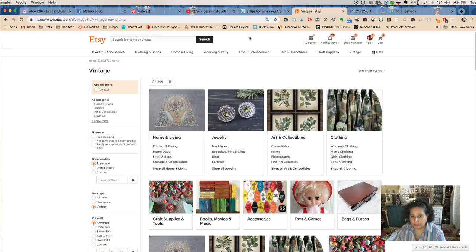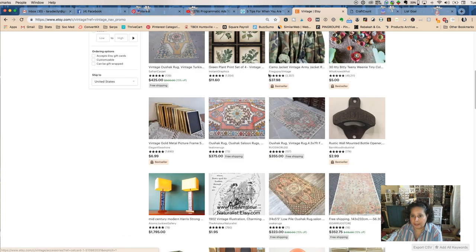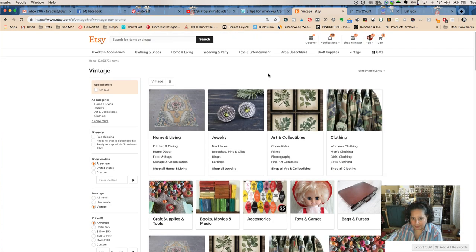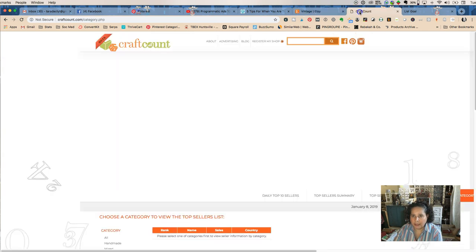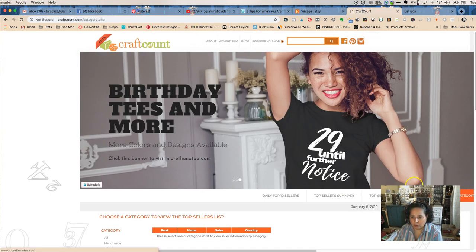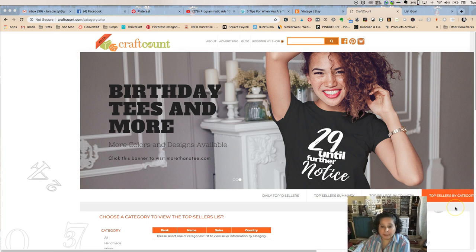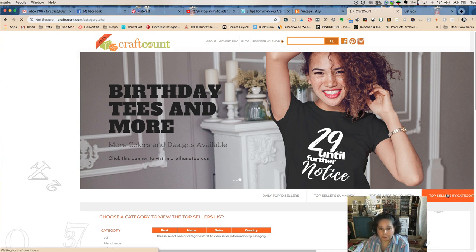I would assume that crocheting those animals takes a little bit of time — that's another consideration when thinking about what you want to do. We can go through and find all kinds of cool things on Etsy, but we don't really know how many of them are selling. So we want to know we're going to spend our time making something people want to buy. To do that, you're going to go to a site called Craft Count. I'll put a link in the blog post or video. We're going to go to Top Sellers by Category.